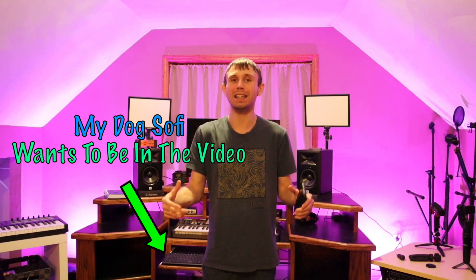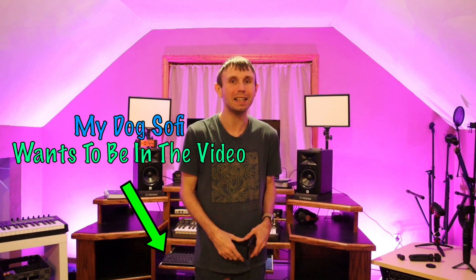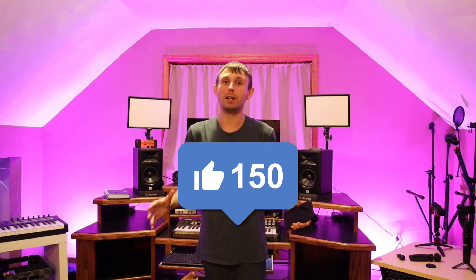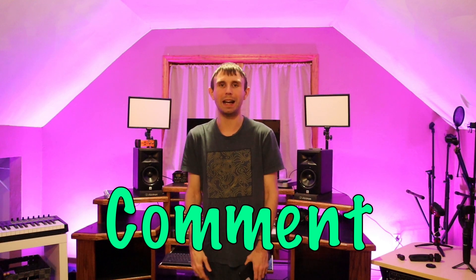Thank you so much for watching the channel and thank you so much for all your support. If you want these lights, I'll leave them in the description down below. And if you are not subscribed to this channel, be sure to subscribe and hit that like button down below. Keep making great music, keep following your dreams, and don't forget to stay positive. I will see you guys on the next video. Leave a comment down below with any questions you have for me — always here for you guys.